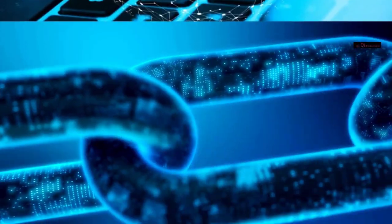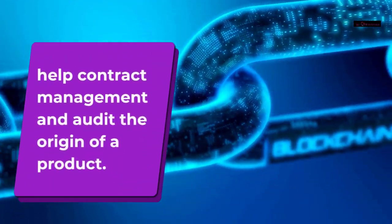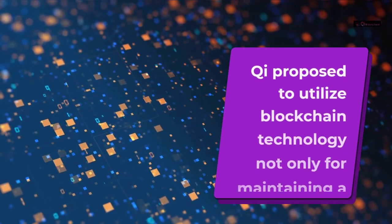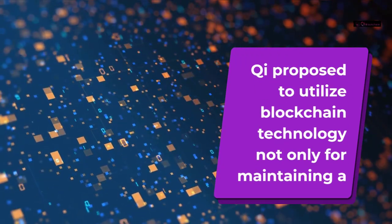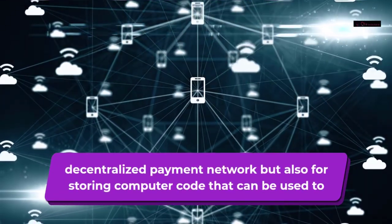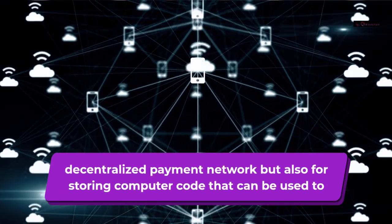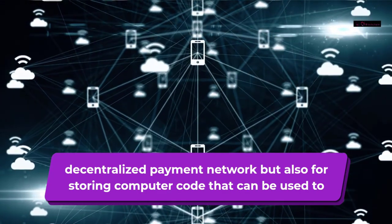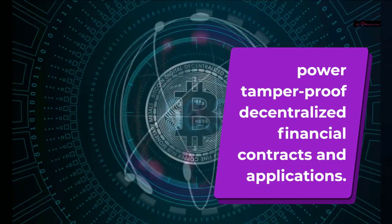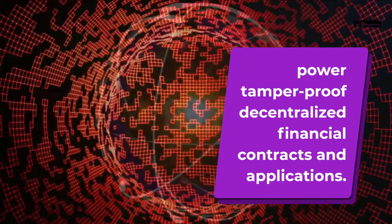Blockchain technology can help with contract management and audit the origin of a product. Chia proposed to utilize blockchain technology not only for maintaining a decentralized payment network, but also for storing computer code that can be used to power tamper-proof decentralized financial contracts and applications.